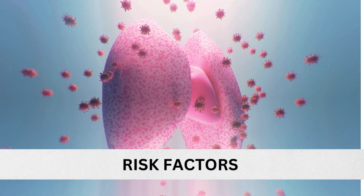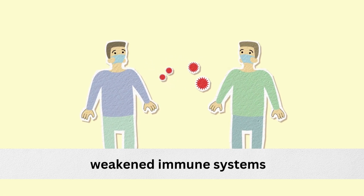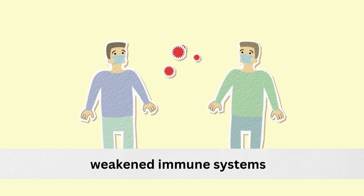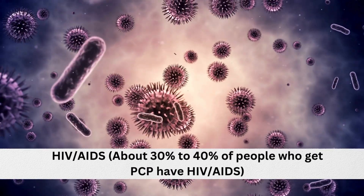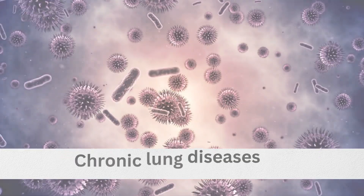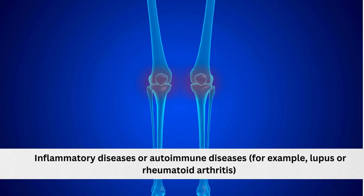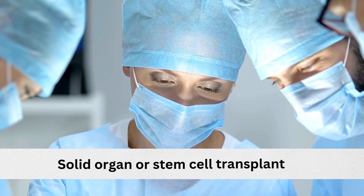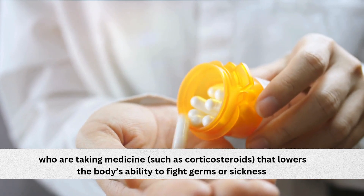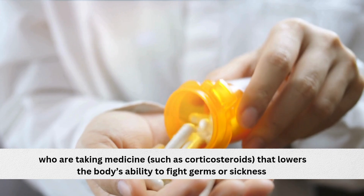Let's talk about the risk factors of pneumocystis pneumonia. Most people who get PCP have weakened immune systems. Diseases and conditions that increase risk include HIV-AIDS — about 30% to 40% of people who get PCP have HIV-AIDS — chronic lung diseases, cancer, inflammatory diseases, or autoimmune diseases such as lupus or rheumatoid arthritis, and solid organ or stem cell transplant. Other people who get PCP are usually those taking medicines such as corticosteroids that lower the body's ability to fight germs or sickness.